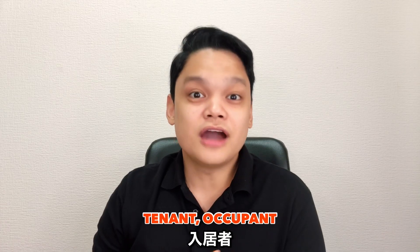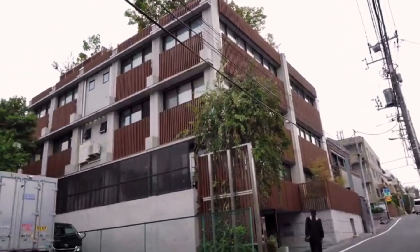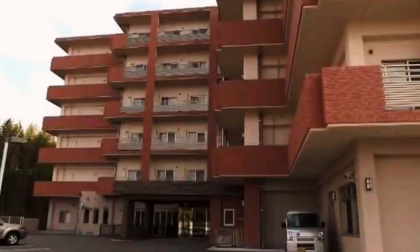Riyosha inside the kaigo-shisetsu are basically elderly customers consuming caregiving services. Nyukyosha, on the other hand, is a title bestowed upon those riyosha who reside inside the shisetsu — whatever shisetsu that is. Basically, nyukyosha means a tenant or an occupant. Old people residing in a kaigo-shisetsu are called not 'old people' but rather a tenant, a user, a customer, or a resident.